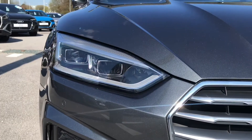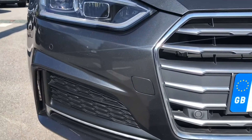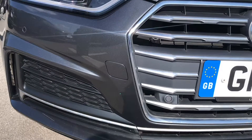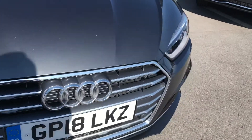Going to the front, we have got the LED headlights. We have got the stunning chrome, the front parking sensors, and the grille.